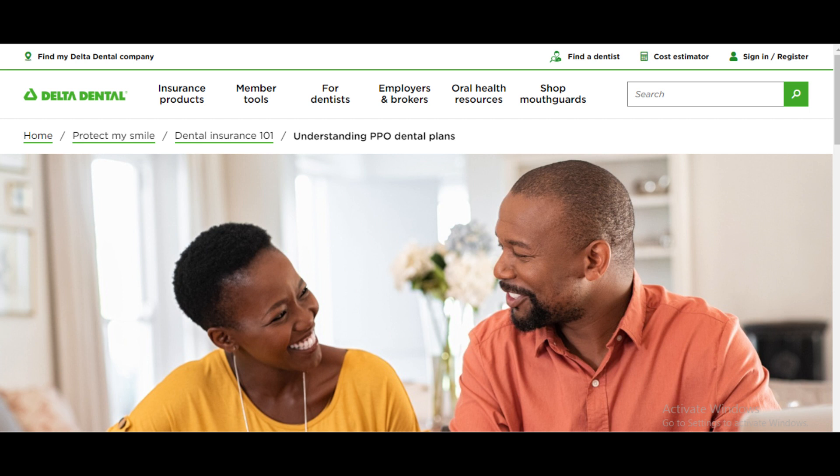Some Delta Dental PPO plans may have waiting periods for major procedures, meaning you won't be covered for certain treatments until you've been enrolled for a specific period. This is an important consideration if you need immediate dental work.